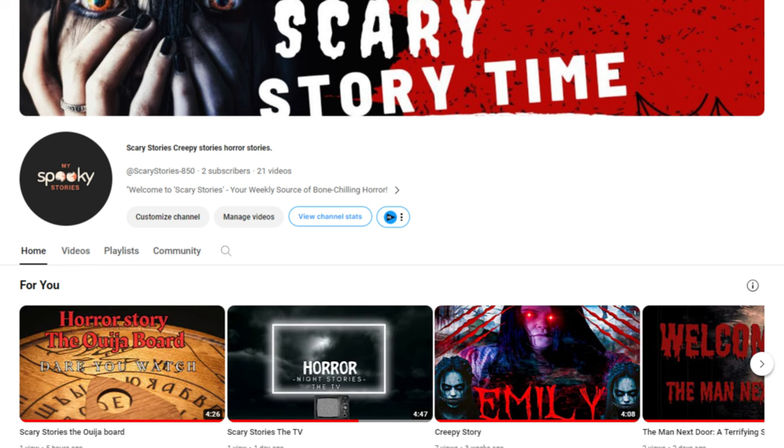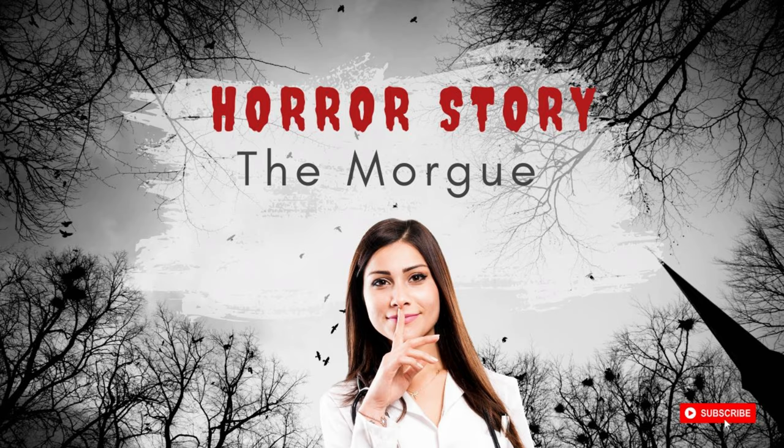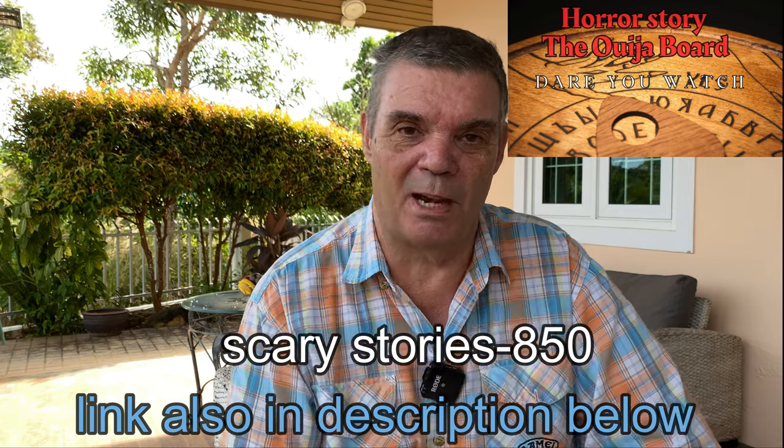I've started a faceless YouTube channel — I'll put a link so you can go and have a look and see what you think. This faceless YouTube channel has only been going for less than a month and has not many views at all. But the quality of the videos I've done I think is quite good, and I want you to leave your comments on them. It's a scary stories niche.